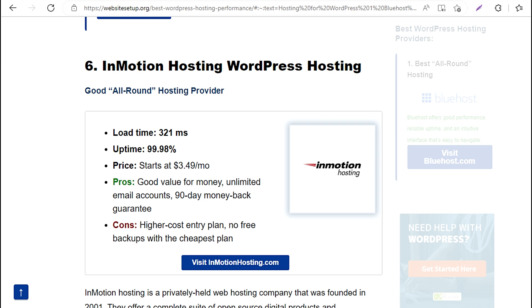6. InMotion Hosting WordPress Hosting — Good all-round hosting provider. Load time: 321 milliseconds. Uptime: 99.98%. Price: starts at $3.49/mo. Pros: good value for money, unlimited email accounts, 90-day money-back guarantee. Cons: higher cost entry plan, no free backups with the cheapest plan.